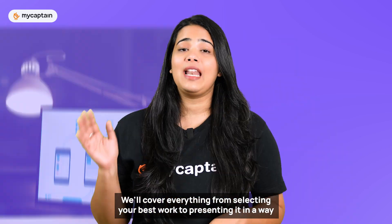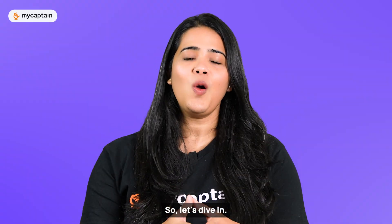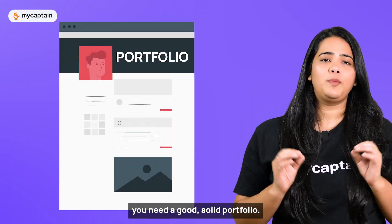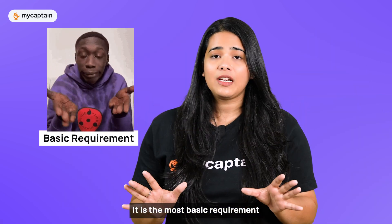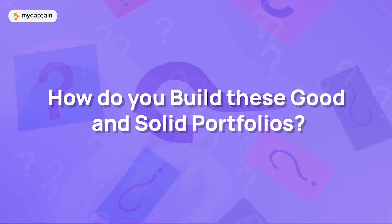We'll cover everything from selecting your best work to presenting it in a way that grabs attention. To build a career in UI UX design, you need a good solid portfolio. It is the most basic requirement to be hired by top brands. This brings us to the next and most important question: how do you build these good and solid portfolios?